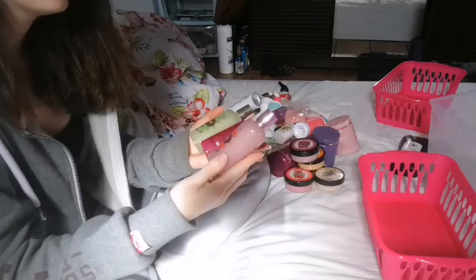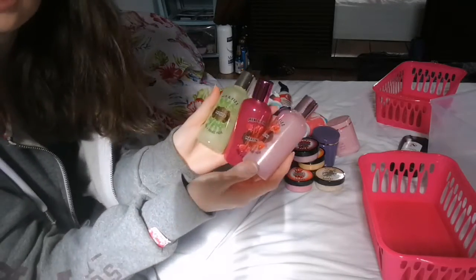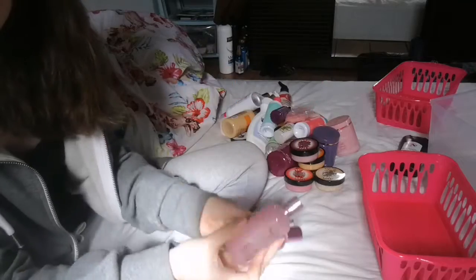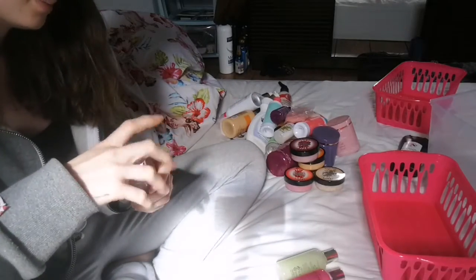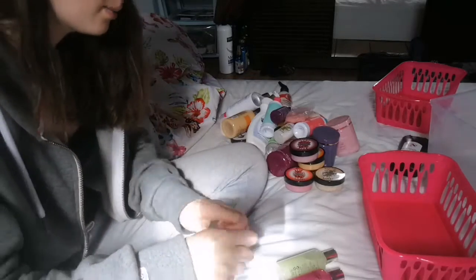Then I have the Mix and Fizz Bellini Mojito and Martini Shower Gels — these are another one from Superdrug. They're sealed, so I'm not going to open them, because I reckon they'll be fine.